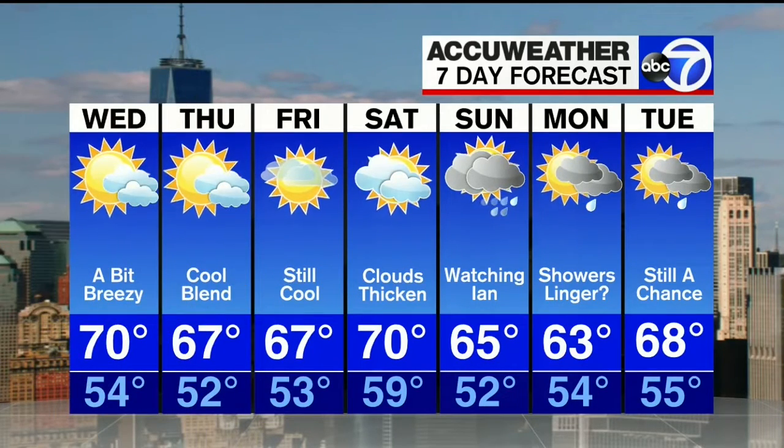Friday will be cool with a lot of sunshine. Saturday, as Ian starts to get a little bit closer, we'll see more clouds spilling in and a chance for a shower, mainly south of the city, with a high of 70 degrees. Our best chance for some moisture from Ian is going to be on Sunday, with a few scattered showers, but most of that rainfall will stay south of us thanks to high pressure settling in. Monday and Tuesday, highs in the mid to upper 60s with a chance for a few showers Tuesday afternoon.